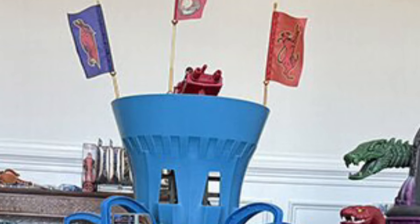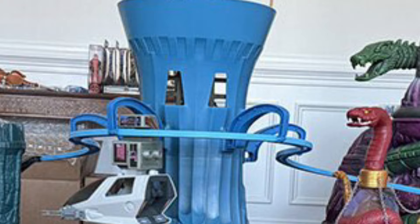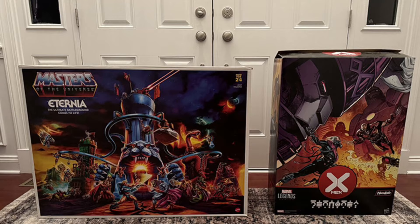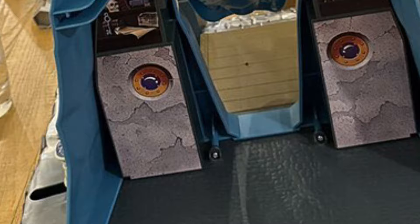Slowly but surely everyone's starting to get their Eternia playset that they funded from Mattel Creations. Congratulations to everyone who purchased them and are posting pics right now — it looks like a wonderful set, very vibrant color. This looks awesome, honestly very well done. I think you guys did a good job, Mattel Creations. Everyone seems to be very happy with it; it's very intricate with a lot of cool stuff you can do.